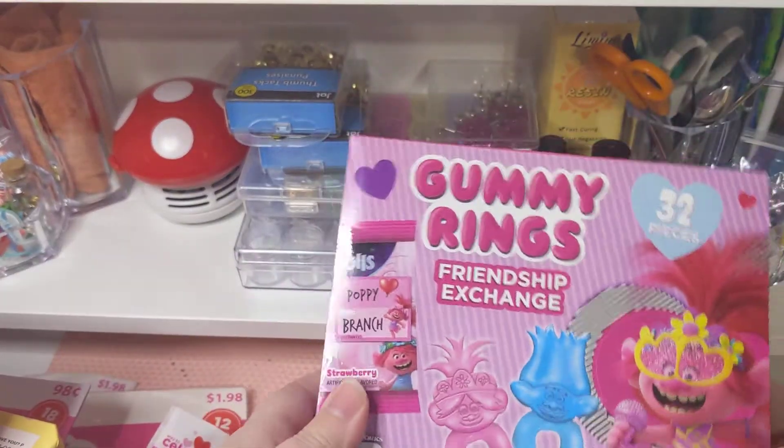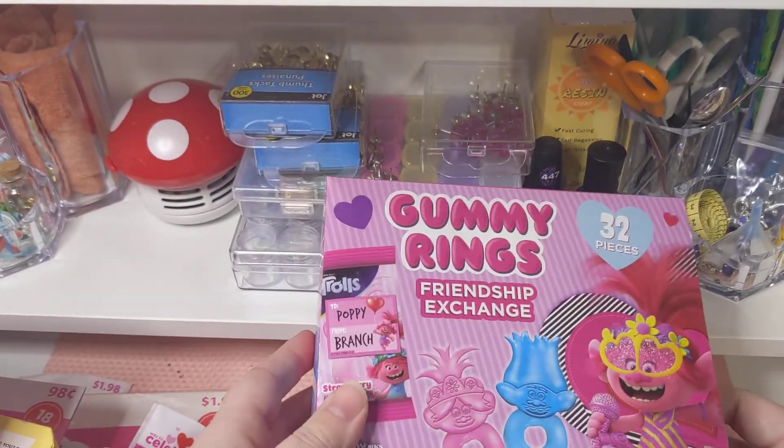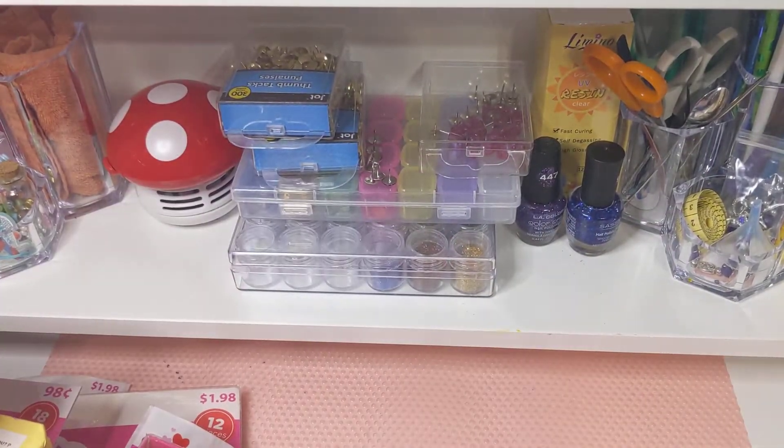My daughter couldn't get away without getting something, so she asked for the gummy rings. I tried to get her the Mickey and Minnie Mouse but all the boxes were open, so we settled with trolls.